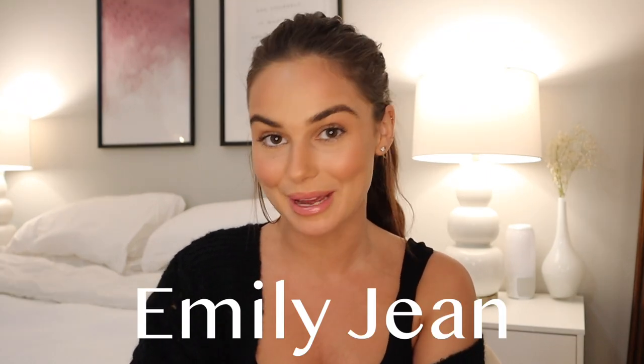Hey guys, welcome back to my channel. If you guys are new here, my name is Emily Jean. Today we're throwing it back to old-school YouTube videos. I'm actually really excited for this video — I've always wanted to film this.